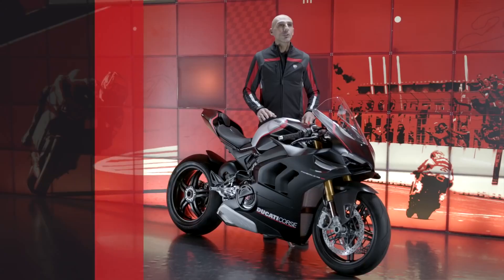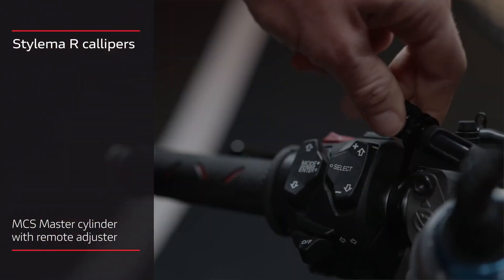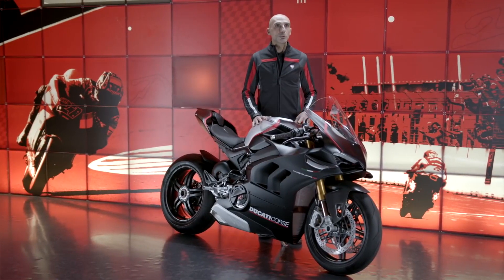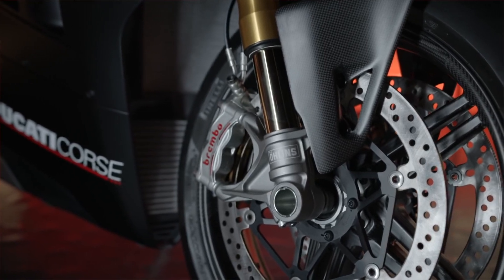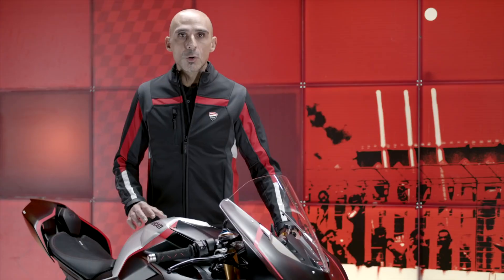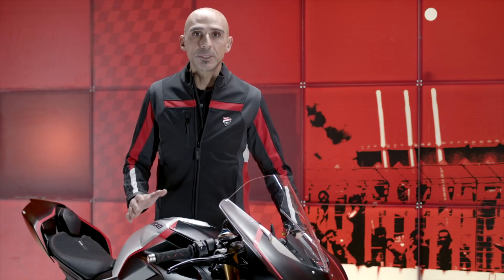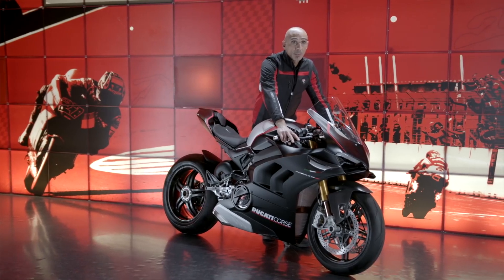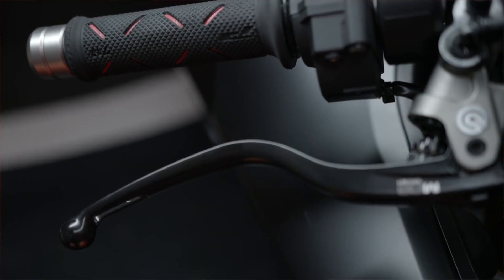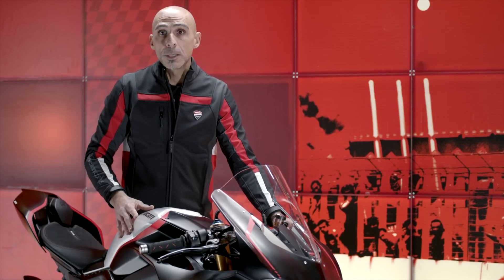The Panigale V4 SP is equipped with Brembo Stylema R calipers and an MCS 19-21 master cylinder with remote adjuster — a very high quality braking system. The newly treated pistons and cooling holes improve braking in terms of power and consistent performance, in addition to keeping the lever stroke stable during prolonged track sessions. The MCS master cylinder features a variable lever ratio that allows the rider to choose the desired response in terms of stroke and effort, and is equipped with a remote adjuster, which is a must for the track.